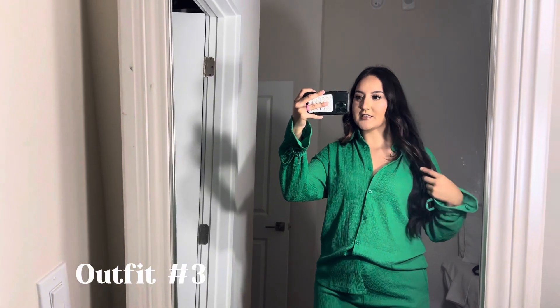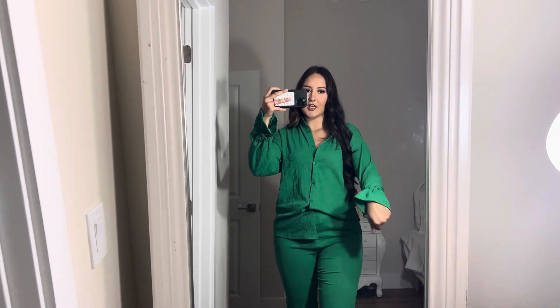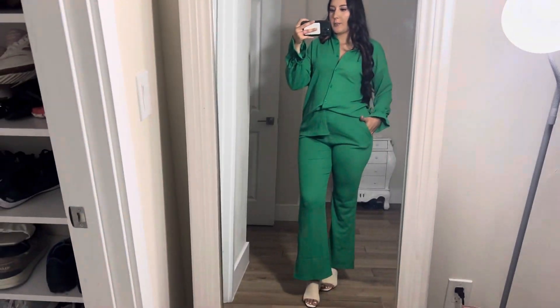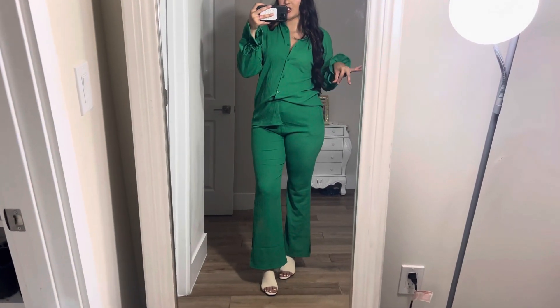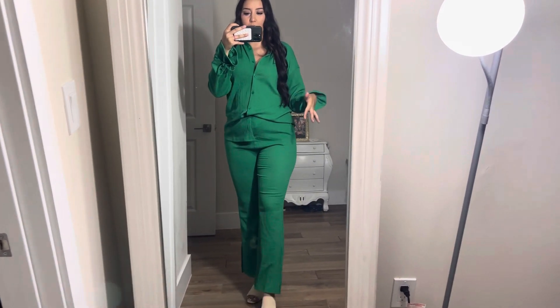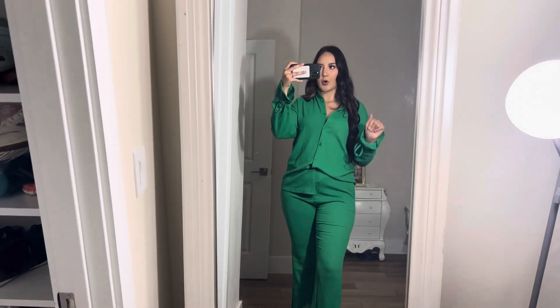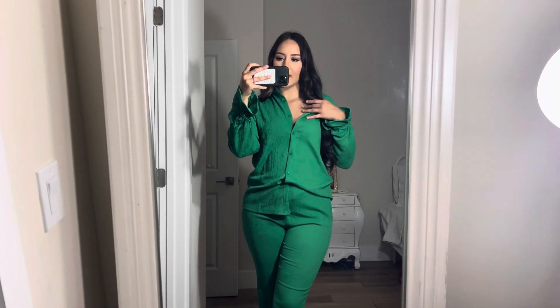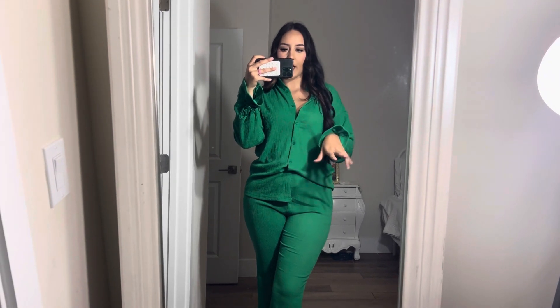Up next we have this little green set with the cutest ruffle sleeves. You can tie it tighter or leave it untied so it just flows. It's a top and pant set — the pants have pockets, which is great. I'm wearing those little shoes again because they pair so well and make the outfit look more dressed up. It's a really pretty bright green color.